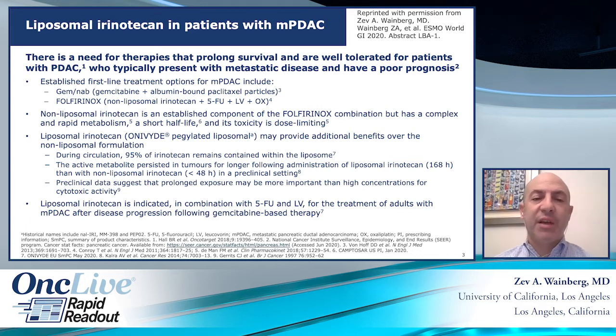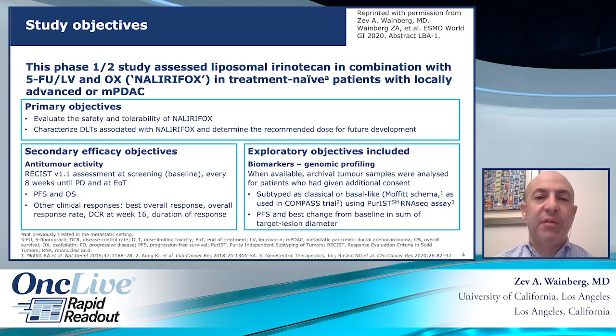The primary study objectives: this was a Phase I-II study that looked at both dose-limiting toxicities and establishing the recommended Phase II dose of the NALIRIFOX regimen, and also looking at efficacy endpoints such as response rate, PFS, and OS, with some exploratory biomarkers.